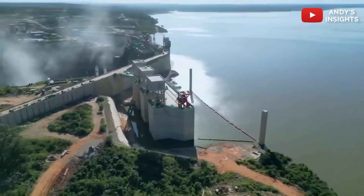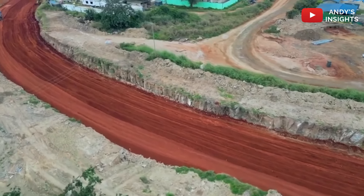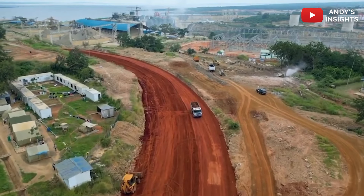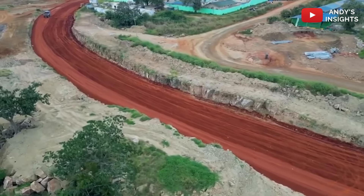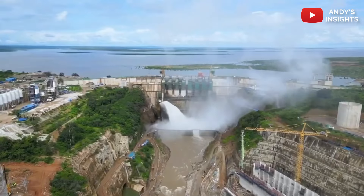This multi-million dollar Kpong Dam rehabilitation marks an exciting chapter for Ghana. After more than 40 years, this upgrade ensures that the dam will continue to be a reliable power source while enhancing local infrastructure and supporting community development. What do you think about this transformative project? How important is it for a country like Ghana to maintain and modernize aging infrastructure?